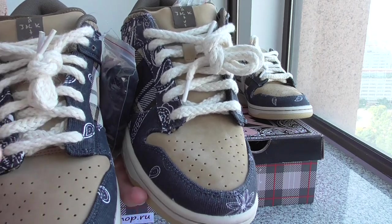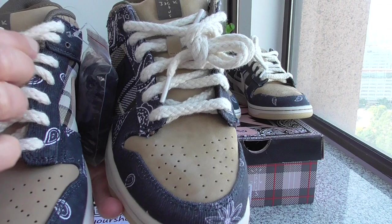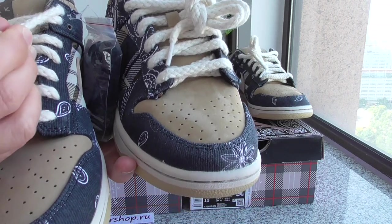And the third part, you can check the shoe laces. So you can check both shoe laces here.